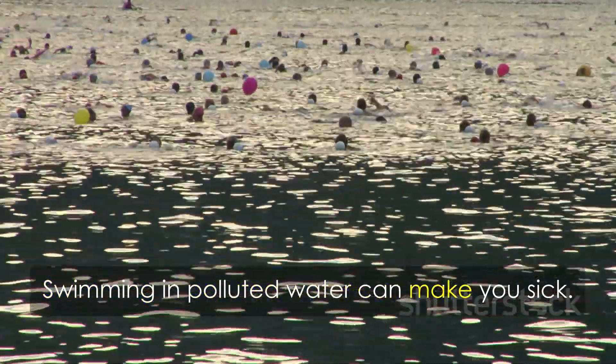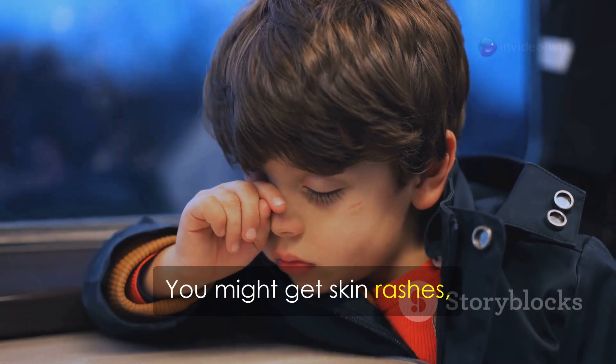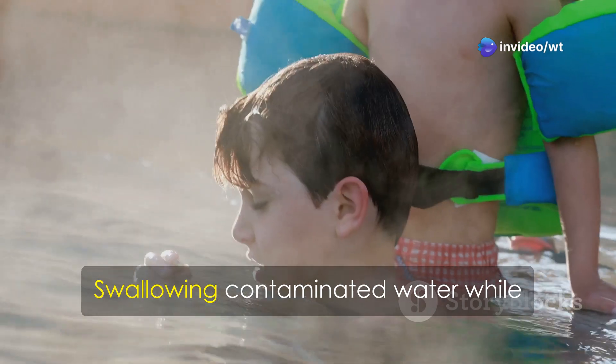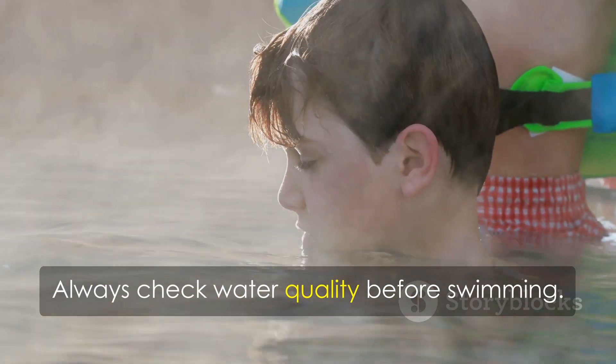Swimming in polluted water can make you sick. Pollutants can enter your body through your skin, eyes, and mouth. You might get skin rashes, eye infections, or ear infections — conditions that can be uncomfortable and need medical attention. Swallowing contaminated water while swimming can cause gastrointestinal problems. Always check water quality before swimming.